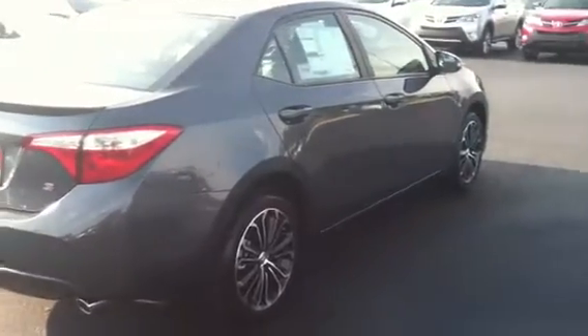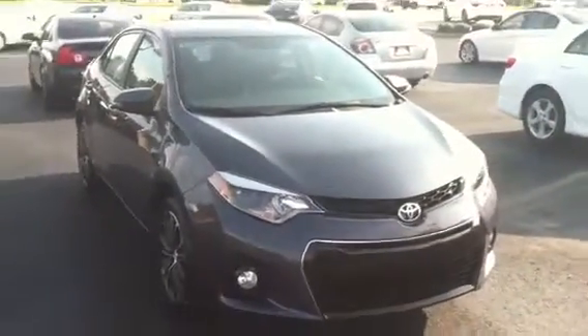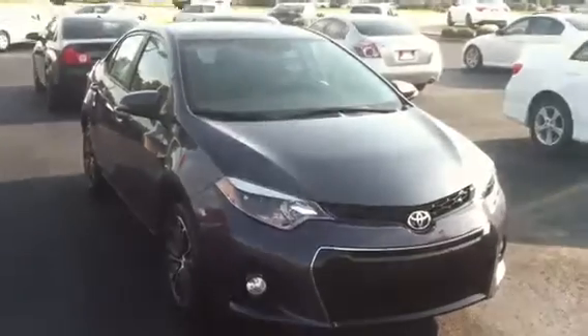This particular one, Ashley, is the one that you asked to see, which was the S. The S has everything on it. We would love to get your '12 in on trade, which would be fine with me, and work you great payments.